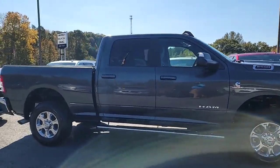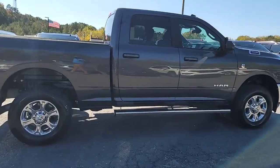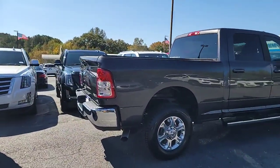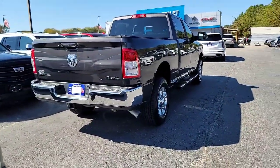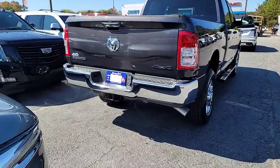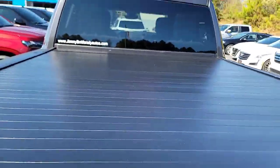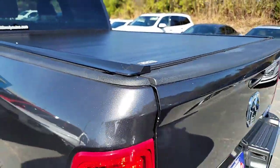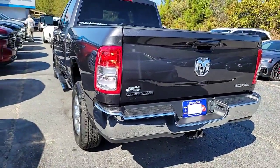You have your running boards on this one. As I said, a 2021 with about 44,000-45,000 miles on it. Four by four, have your trailer hitch, and this one also has your hard tonneau cover. This is the Bighorn.